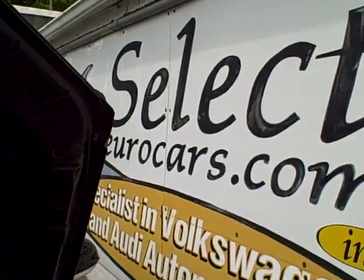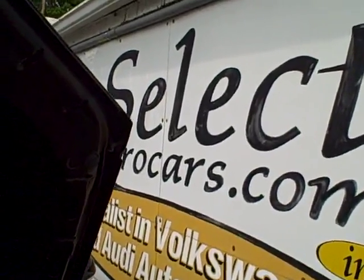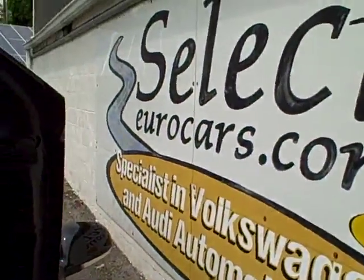Please feel free to send us an email, instant message, give us a telephone call, or come see us here at Select Eurocars, 7 days a week — 33-year specialist in Volkswagen and Audi. Thank you.